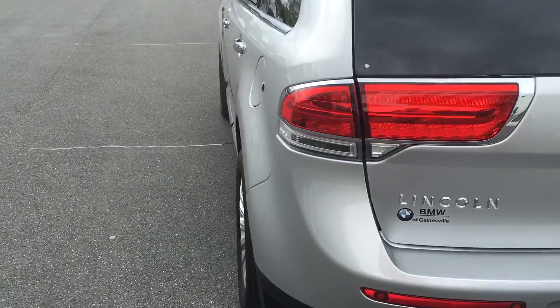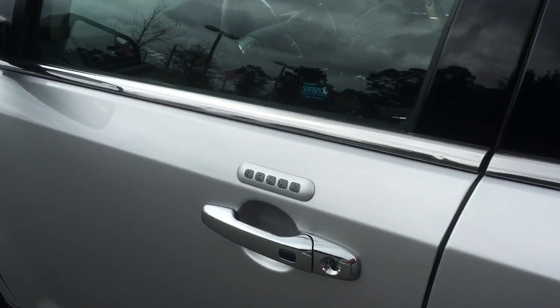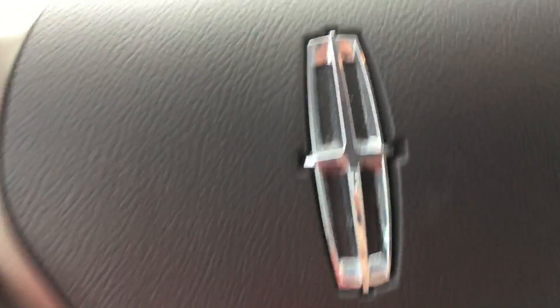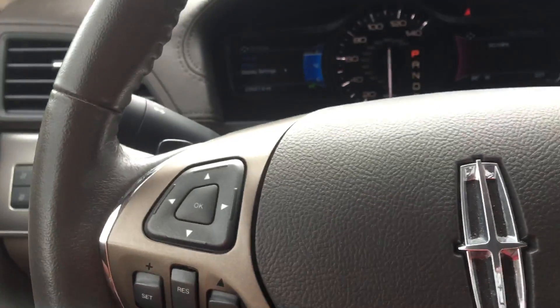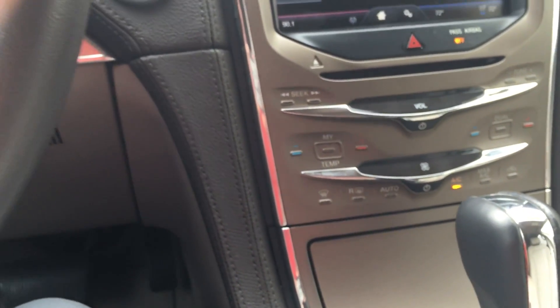Some of the features I'd like to show you — let's start on the inside. This particular MKX is equipped with Sync powered by Microsoft, as you can see right there. What this lets you do is get your traffic information, turn-by-turn directions, as well as personalized information from your smartphone straight to the screen right here in the dash. Another interesting feature about this car is the heated and cooled seats.